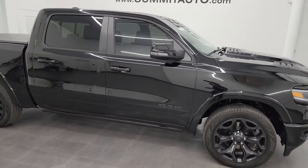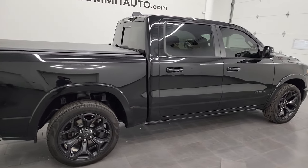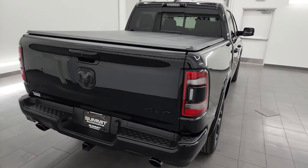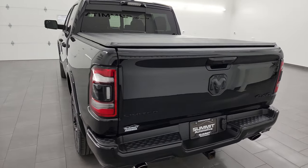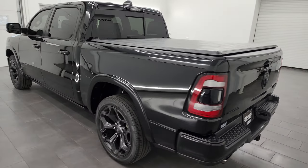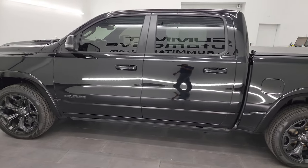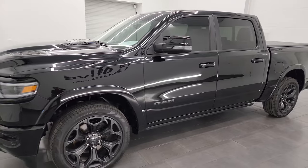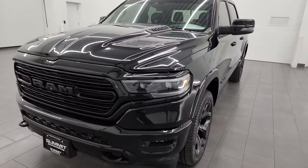Hey, this is Brett and this 2023 Ram 1500 Crew Cab 5'7" short box Limited Level 1 Night Edition is stock number 23T5A. I am here at Summit Automotive in Fond du Lac, Wisconsin — your new and used light duty truck and Ram headquarters. This 2023 Ram 1500 has the 5.7 liter V8 Hemi engine with the e-torque assist, paired up with the 8-speed automatic transmission.